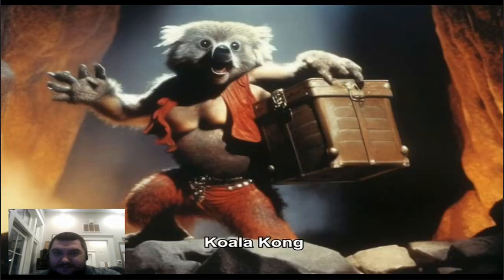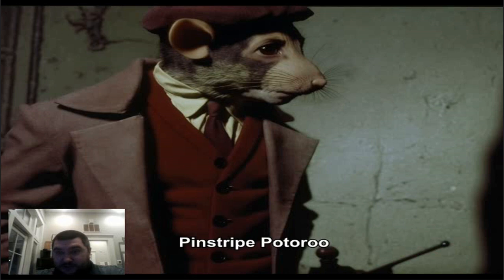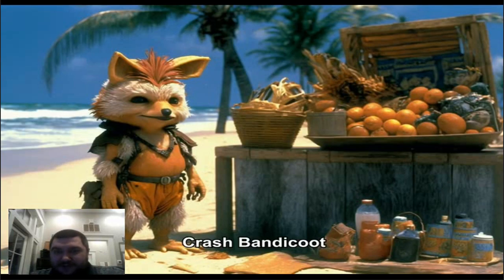My least favorite was probably Koala Kong — sorry about that, yeah Koala Kong looks kind of scary. And Pinstripe — Pinstripe just looks weird to me. Like, I understand they're anthropomorphic animals, but he looks way too realistic, like there's just an animal in a suit. It looks like a little animal and someone's holding it in a suit — it doesn't really look anthropomorphic to me. Anyway, I hope you enjoyed the video. I'm going to link the original in the description, so go check it out. You have a great night — take care.